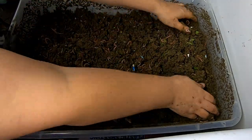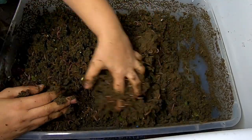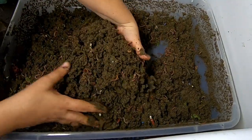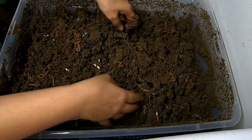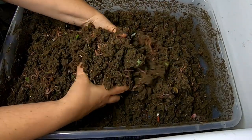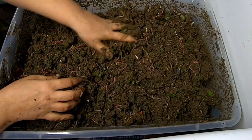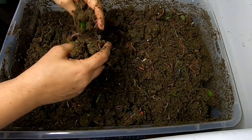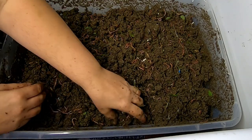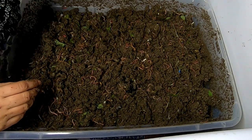I'm going to leave the lid off of this one too. I just wanted to make sure I churned the whole thing up to make sure there are no anaerobic pockets in there. When it gets to be this wet, you are kind of teetering on too wet. That's when things can go anaerobic, which is bad for the worms and tends to make things smell very, very bad.